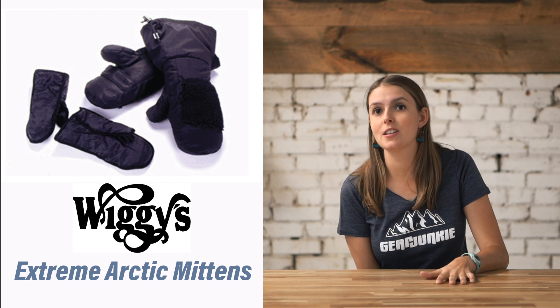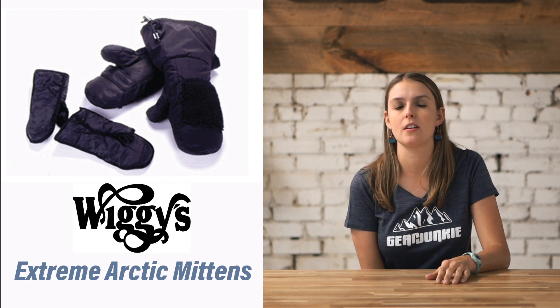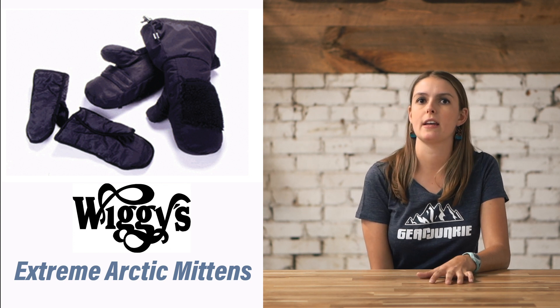They've been tested to the extreme, and they work to the extreme. These mittens are a great option if you're looking for something for the coldest days.